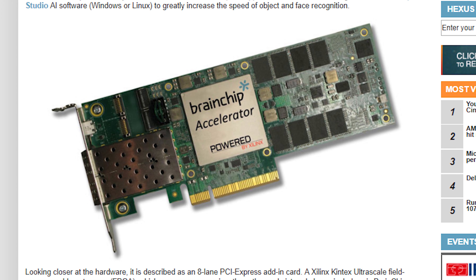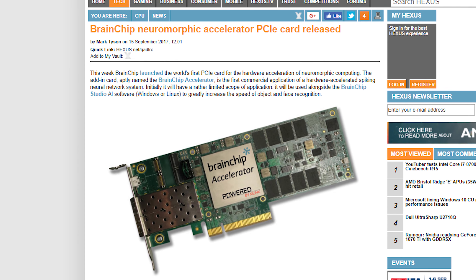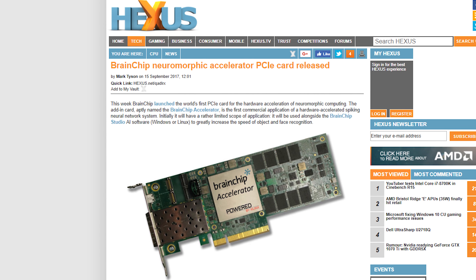That's a contender to replace carbon nanotubes as my uber nerd meme. Anyways, the eight-lane accelerator can speed up object recognition by six times and is targeted toward video surveillance applications, or people who are slowly trying to make their desktop PC into a self-aware entity, who will then ask you why you gave it the Curse of Sentience when all it can do is sit on your desk and run Minecraft for you.